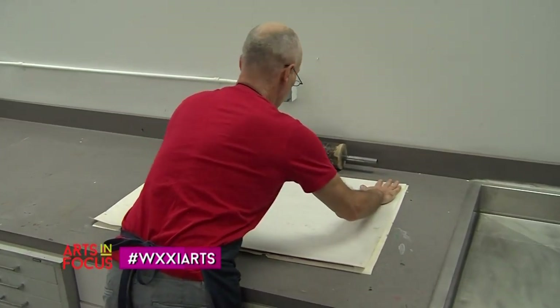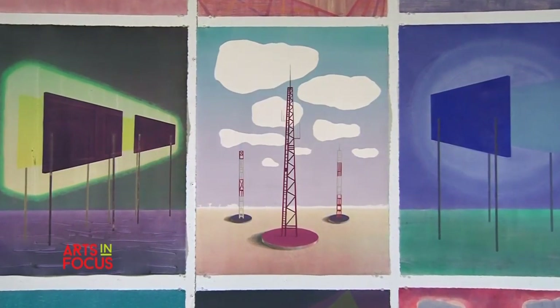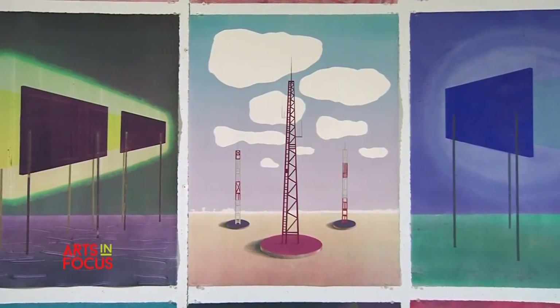I consider the formal qualities — the shapes, the colors, the space that gets created — to be an equal partner with the thematic concerns. It's not just that they're necessary to one another; they influence one another. The way I make shapes and colors shapes the way I think about the imagery I work with, and the imagery leads me to make decisions about how I want to make shapes and colors. There's this ongoing symbiotic relationship that's absolutely necessary for the work to have lasting value.